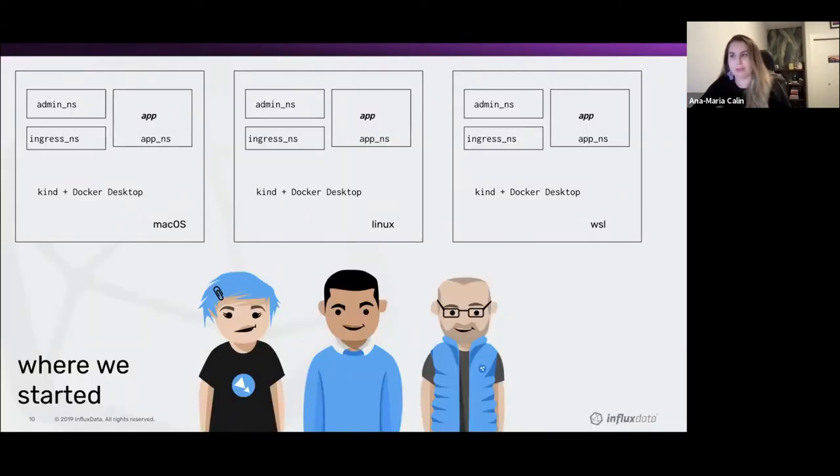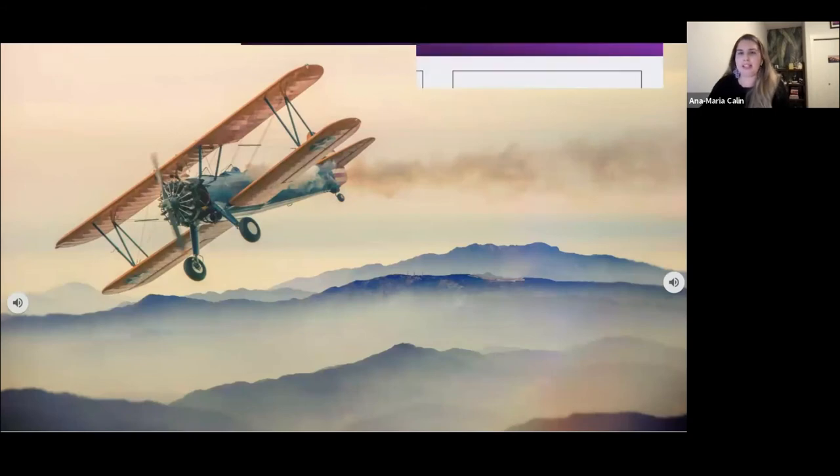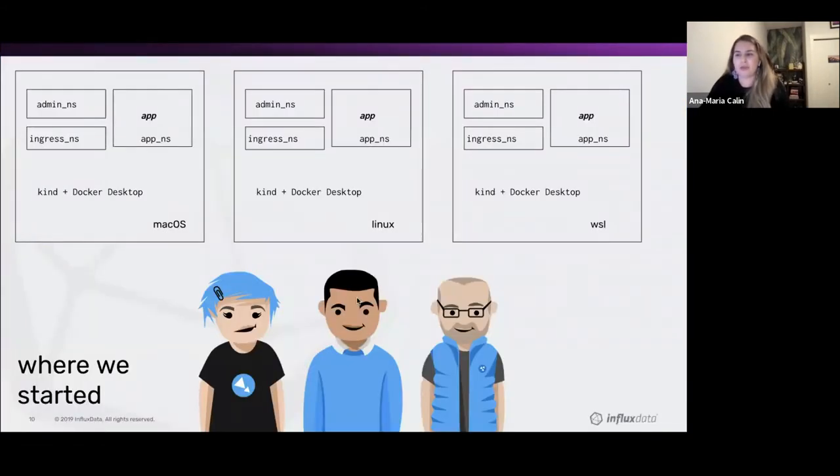So what is the solution that we came up with? In 2020, we came up with an approach using Kubernetes in Docker and Docker Desktop. Our team created a set of make targets that engineers could use to deploy a slimmed-down local Kubernetes cluster containing our application — what we simply referred to as Kind. On an engineer's machine, you'd have Kind plus Docker, with the app deploying in its own namespace on a Kind node, plus other namespaces for maintenance of the whole Kind cluster. This was somewhat functional, but we had a few issues with it.